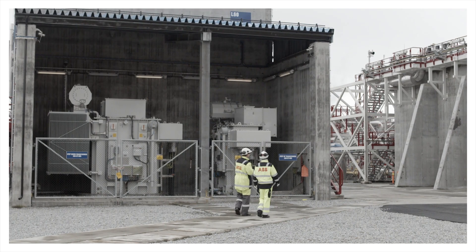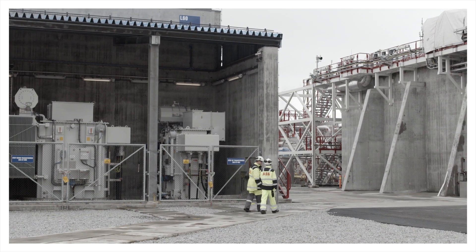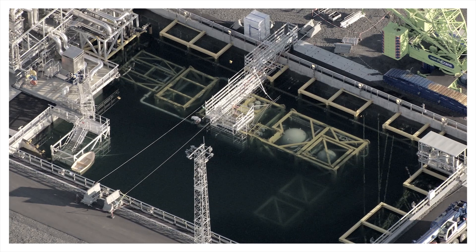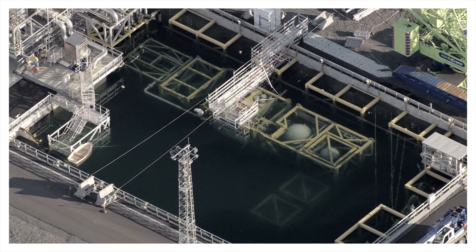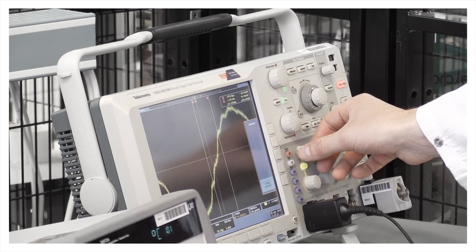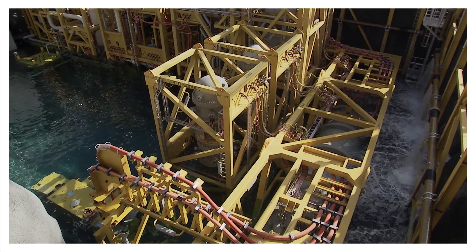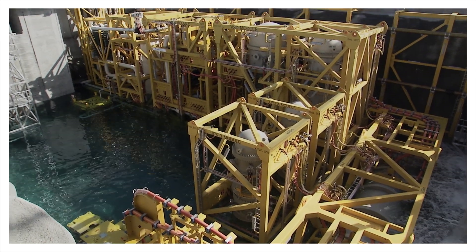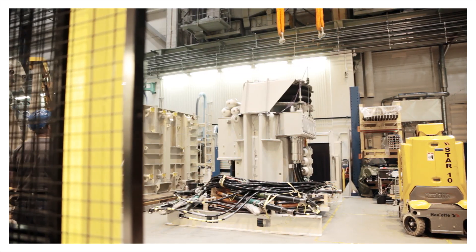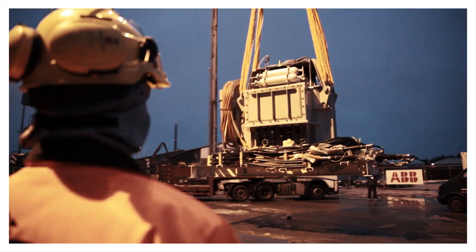Stretching the technology to its limits and beyond is business as usual for ABB. Subsea technology is like rocket science underwater. To ensure that the electrical components can withstand the high pressure of deep waters, we have mobilised our best electrical engineers, physicists and chemists. In laboratories and test facilities around the world, dedicated ABB researchers and engineers are working relentlessly to develop the next generation technologies for subsea power.